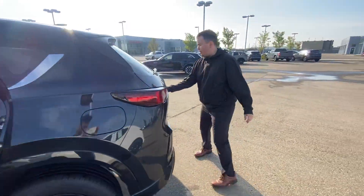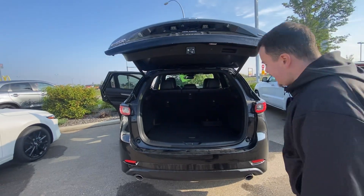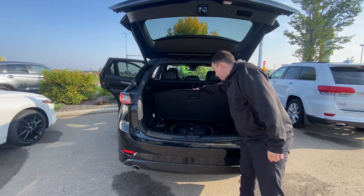Coming to the trunk — power liftgate trunk. A lot of space, with your spare tire in the back.